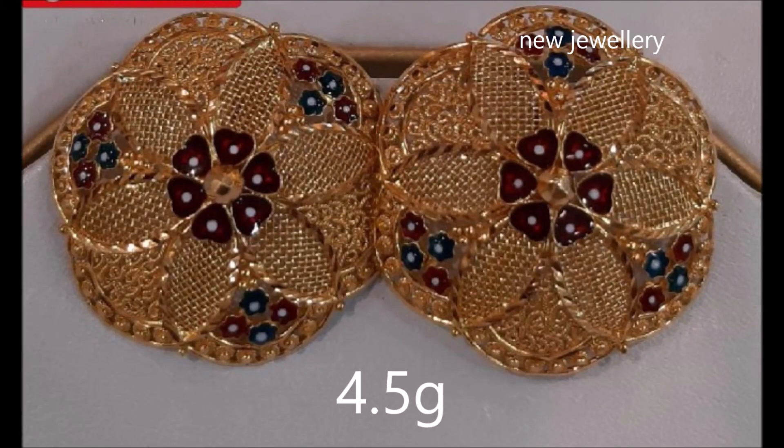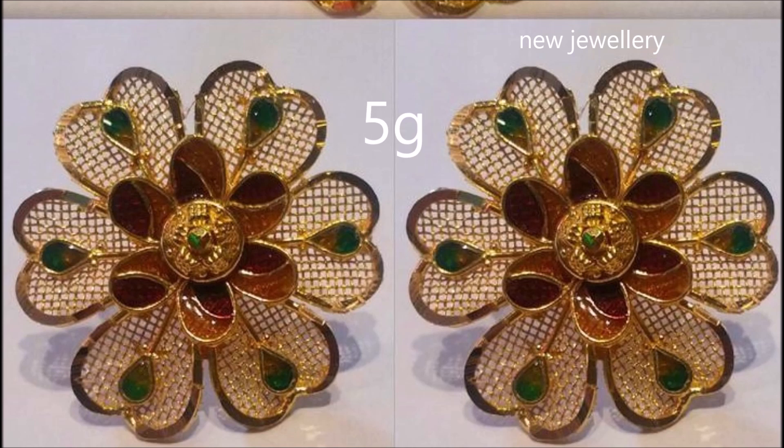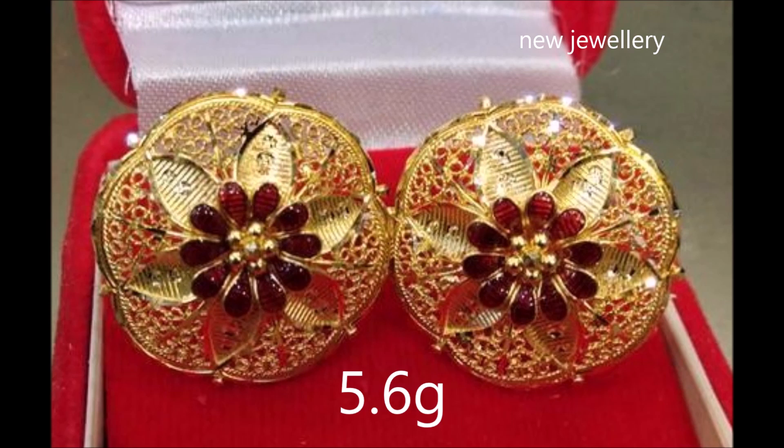Hi viewers, welcome to the new jewelry channel. You are watching the latest collection of gold sturdy earrings along with weight. These earrings integrate with filigree gold network.